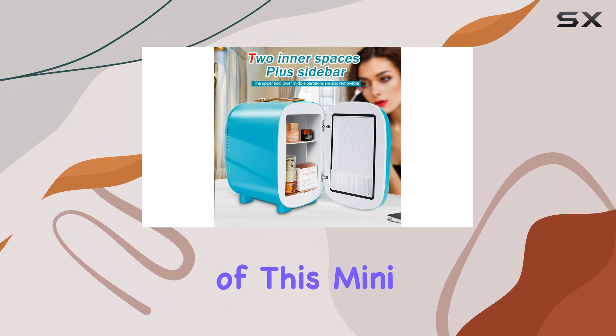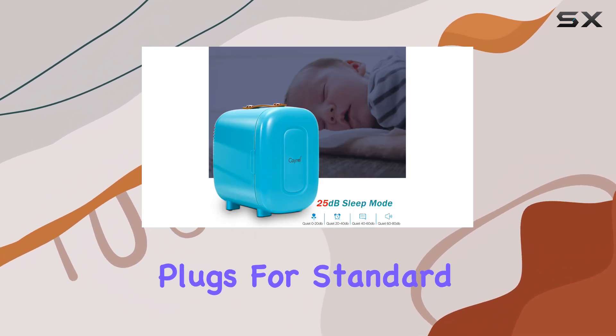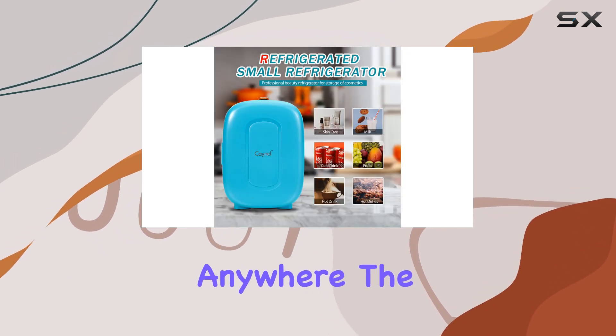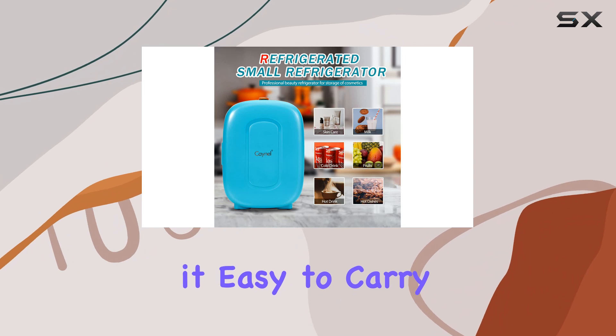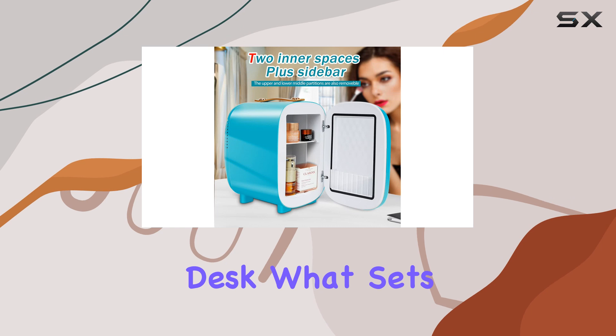The convenience of this mini fridge is further enhanced by its portability. It comes with plugs for standard outlets and car chargers, so you can use it virtually anywhere. The top handle makes it easy to carry, and its compact size ensures it fits perfectly in your luggage or even on your desk.